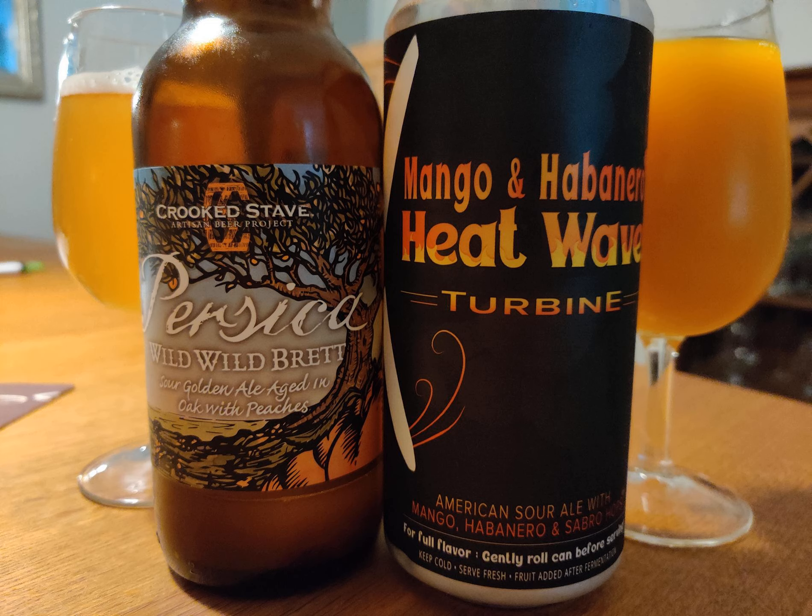We're starting with Crooked Stave Persica. We do have two fruit-forward beers today. It's Wild Wild Brett Persica — a sour golden ale aged in oak with peaches — and this bottle is marked October 2015. It was available at glassbanken.se a while back. It was sold as just 'Persica oak aged' and it just happened to be the aged one.